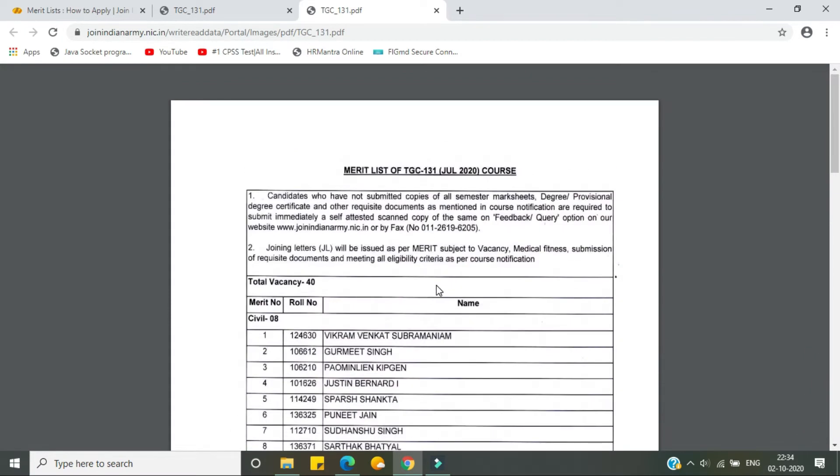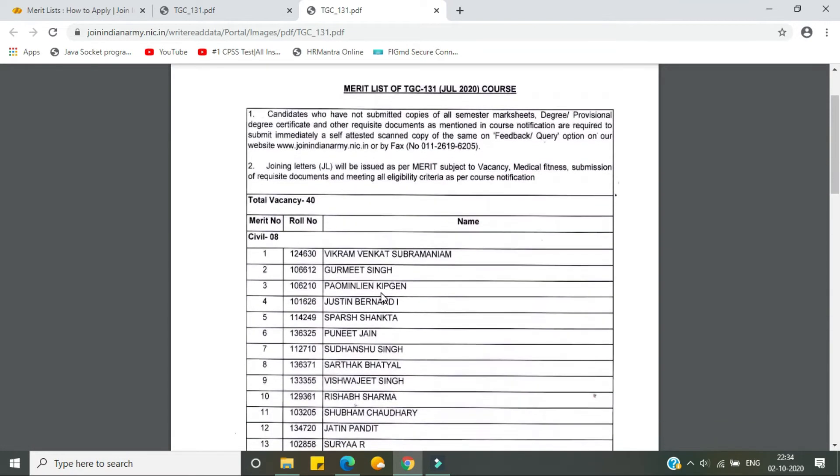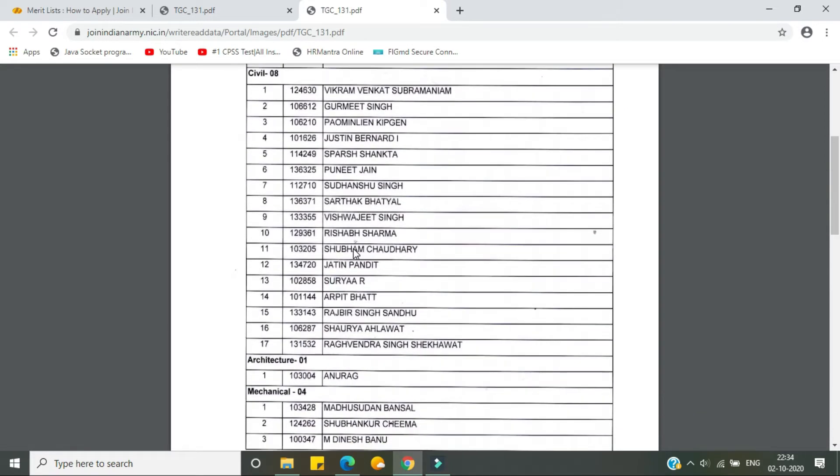Now we are redirected to the original merit list from the Indian Army website. As we can read, there are a total of 40 vacancies in TGC 131. Let's see the respective branches — in Civil there are eight vacancies and the number of candidates recommended is 17.